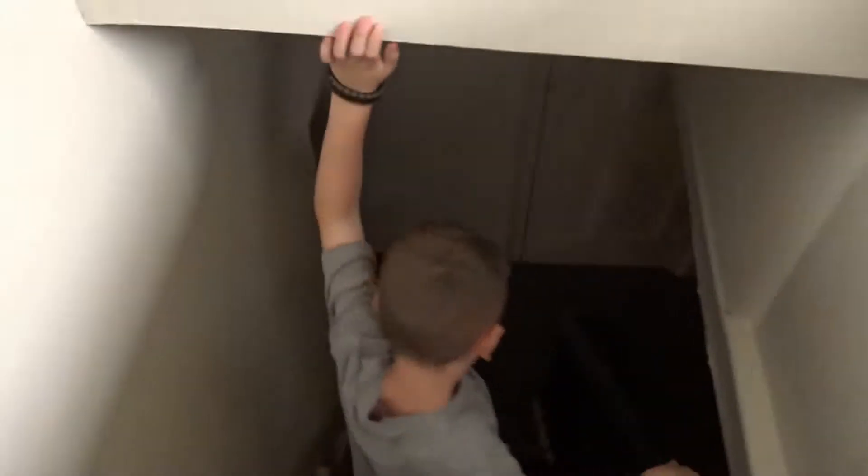All right, let's get out of the turret and go downstairs. Very low ceilings. I hit my head on the way up.